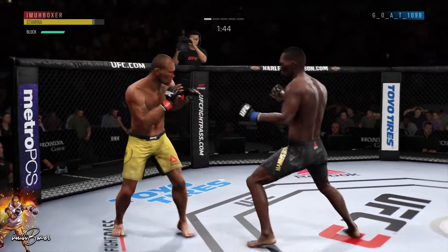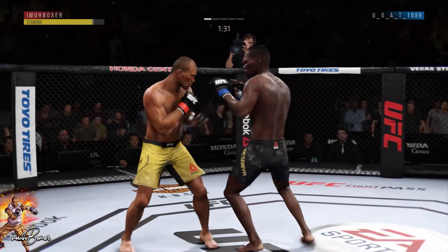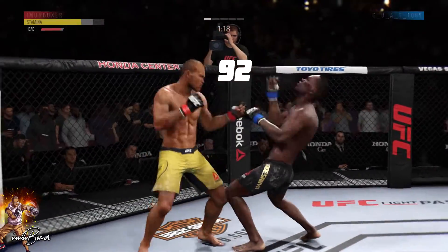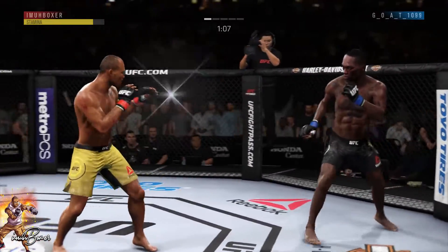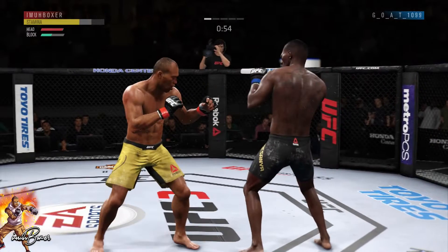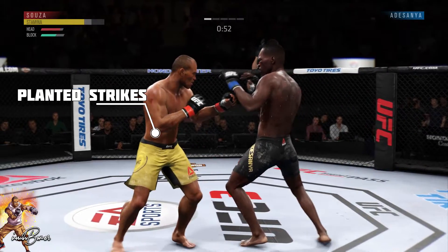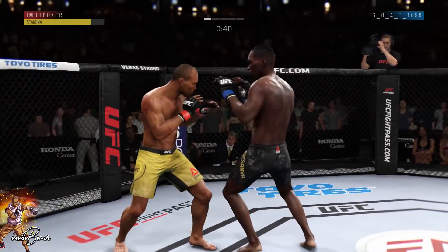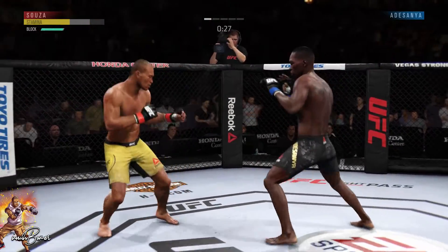Those sidesteps are so sweet — float like a butterfly, sting like a bee. I needed everything at my disposal just to hang in the first round with GOAT. Look at those planted shots he landed and these combinations coming in. I've commentated a lot of GOAT 1099's fights. I land a huge uppercut — with the 92 power from Jacare Souza, he's more than sufficient. Now I'm getting my body shots off, and after I throw a combination I'm looking to see what he's going to do.